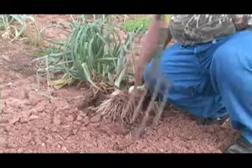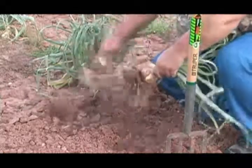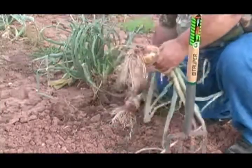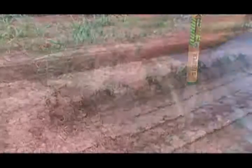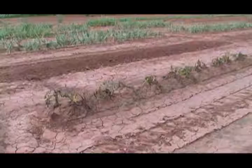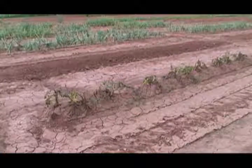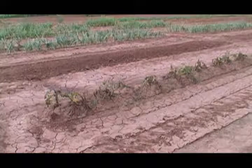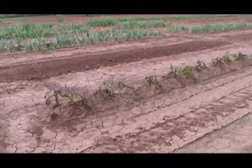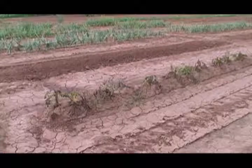With all the rain we had, this stretch of potatoes stayed underwater for days. As soon as it would kind of dry up, it would rain again and it would go underwater. Last time I dug some, I think I ended up with one good one. The rest were rotten.